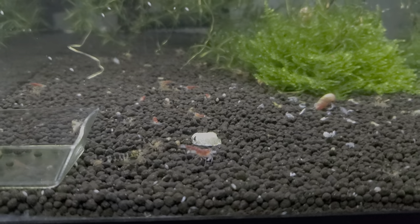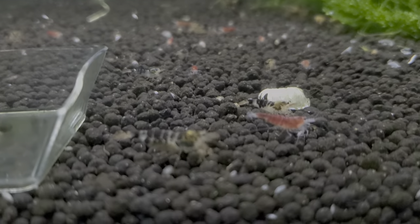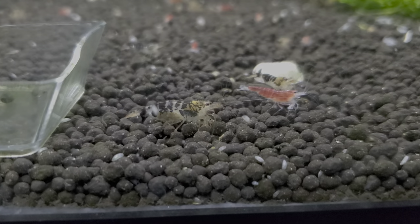My Calcio tank is doing fantastic. All the little red and black babies are growing up — more berried mamas too.